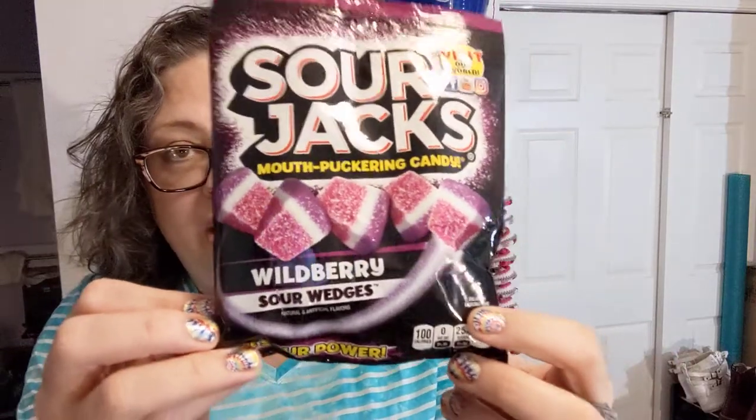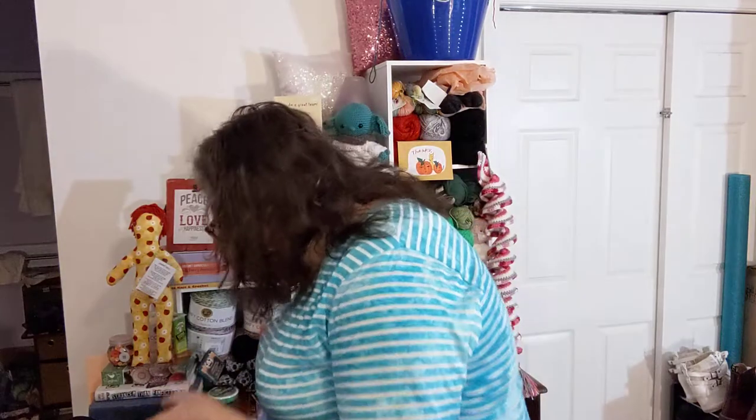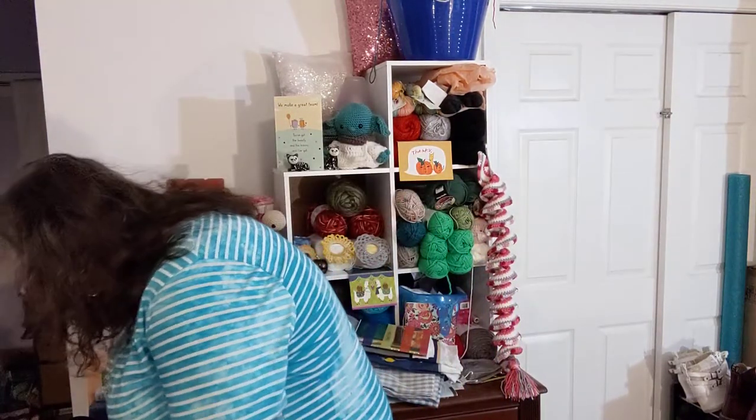These are for me — Sour Jacks wild berry sour wedges. They're gummy, and I normally don't care for gummy candy, but to have one or two of these is nice. They're sour, and I like the sour things.